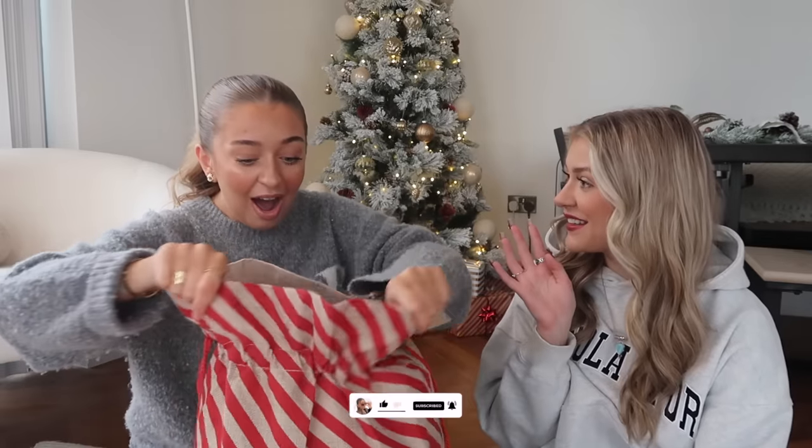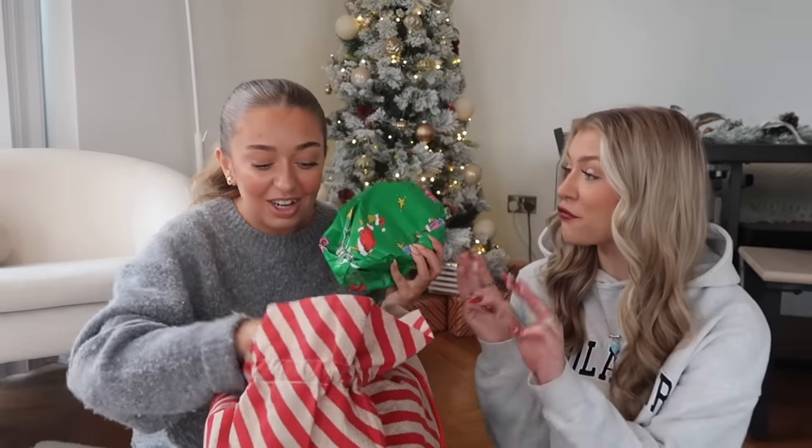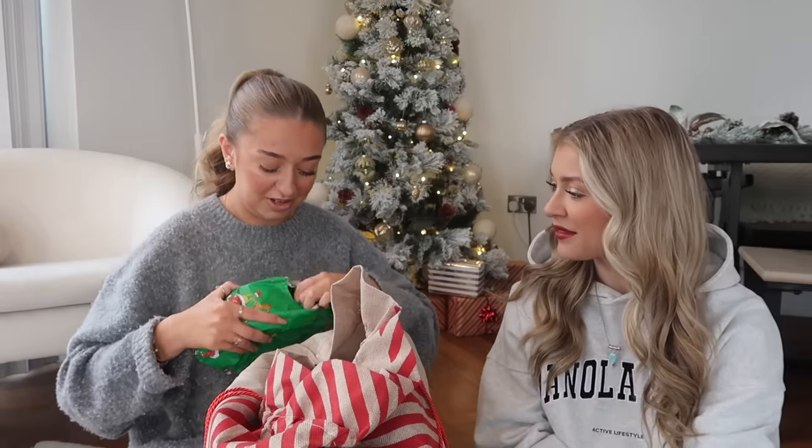I am awful at wrapping, you will see I am shocking at wrapping presents. But first of all, the wrapping paper is from Typo - it's Grinch themed! There are three sets of wrapping paper in there: Grinch, Elf, and another Elf one. We think we might have got some duplicate things for each other because it's kind of hard not to when you're shopping in B&M.